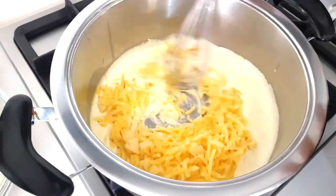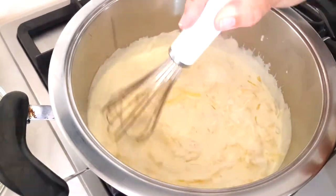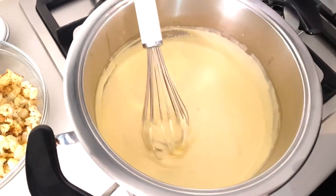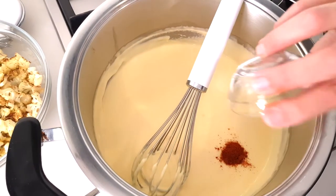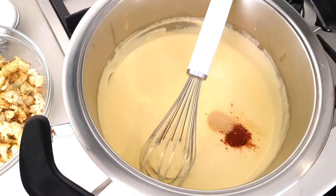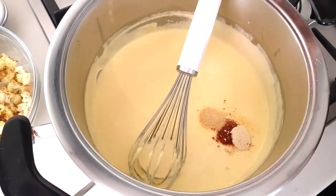Continue to whisk until all the cheese is melted. That looks so good. Now we're going to add the remaining spices: a quarter teaspoon of paprika, a quarter teaspoon of onion powder, and one teaspoon of garlic powder. Whisk those in.